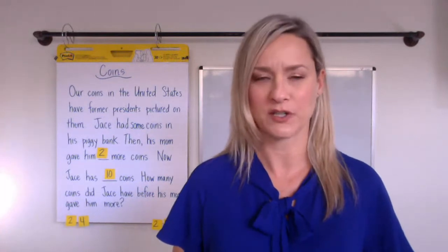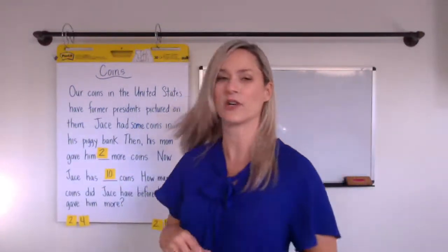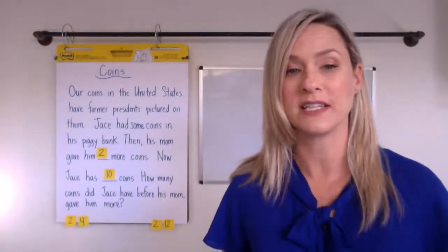Coins in the U.S. have former presidents pictured on them — we're just working in some presidential stuff with all the happenings in February. Here's our story problem: Jace had some coins in his piggy bank, then his mom gave him two more coins. Now Jace has ten coins. How many coins did Jace have before his mom gave him more?